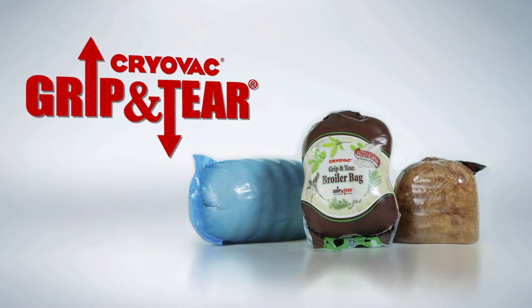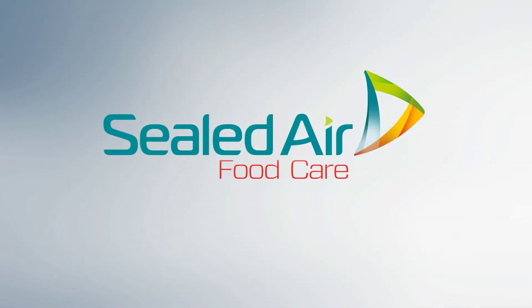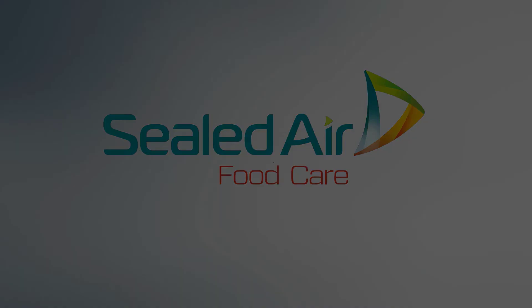Find out more by visiting GripandTear.com today.